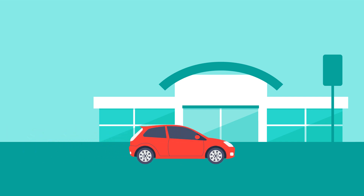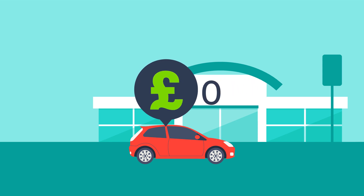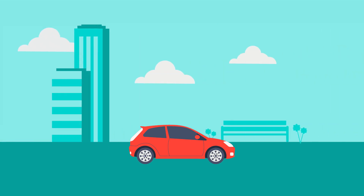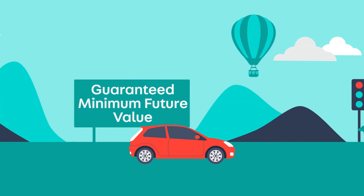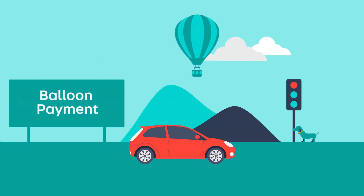If you want to own the car outright at the end of your contract, you'll need to pay this figure in full. The delayed repayment may sometimes be referred to as a guaranteed minimum future value, a residual value, or a balloon payment.